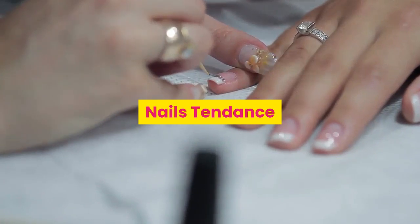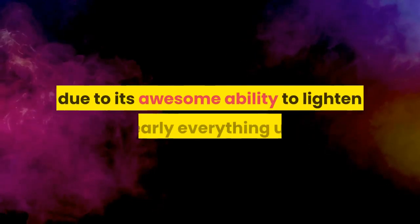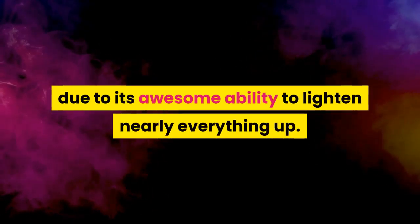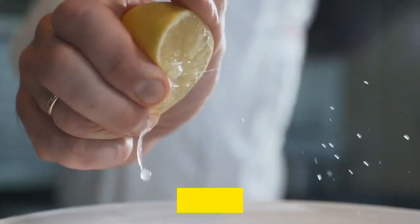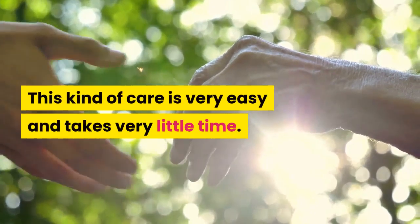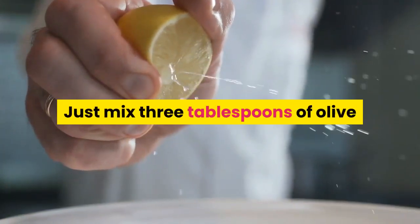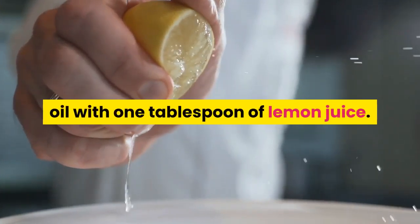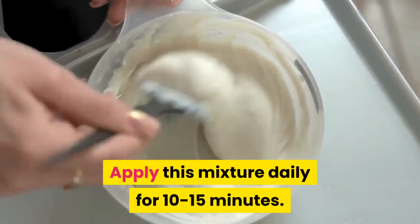Nail care. Though the fruit is yellow itself, it can rescue your nails from yellowish areas due to its awesome ability to lighten nearly everything up. Besides, thanks to a large amount of vitamin C content, lemon juice stimulates nail growth. This kind of care is very easy and takes very little time. Just mix 3 tablespoons of olive oil with 1 tablespoon of lemon juice, and apply this mixture daily for 10 to 15 minutes.